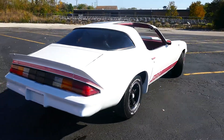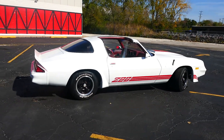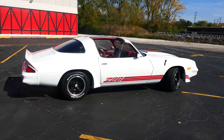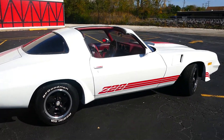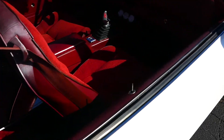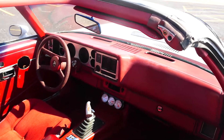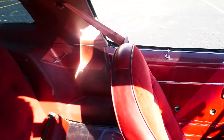It does need a few things on the interior, which is not a big deal. All the parts are available at partsplace.com — you can ask for Mike, he's a real good guy there. The interior is in red cloth and it's in good condition. It's showing 98,000 miles.